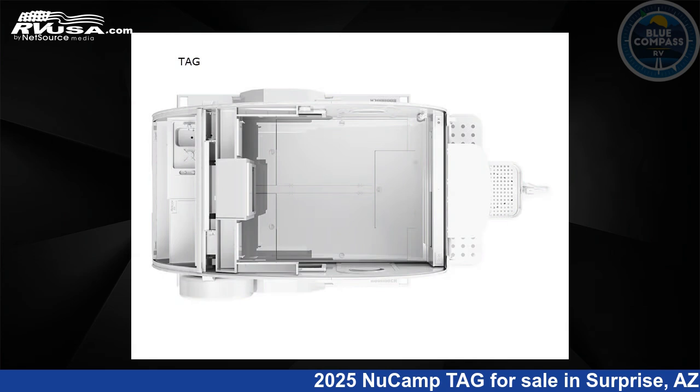The floor plan layout of this travel trailer features an outdoor kitchen and 2 entry/exit doors.